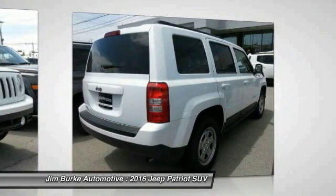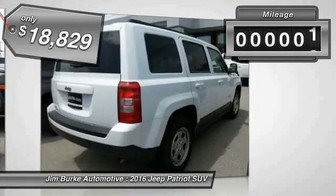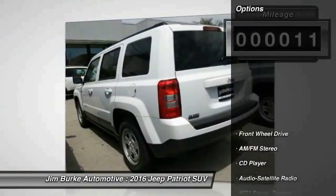The Patriot has plenty of room inside for any size family and is priced below $20,000. This vehicle has less than 100 miles. Here are some of this vehicle's great options.